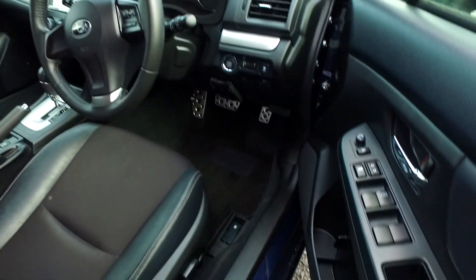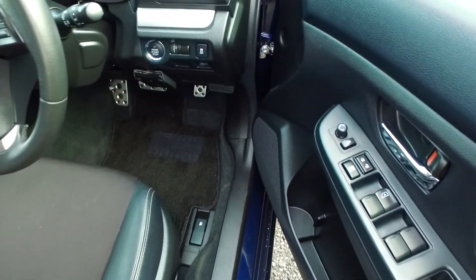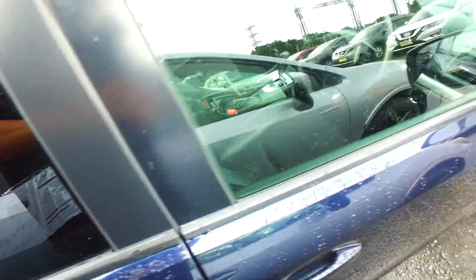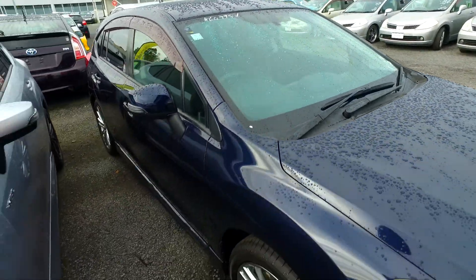Cruise control, automatic headlights, power driver's seat as well, auto windows. The VSC is roughly five years old — every single car in New Zealand has had something with VSC, and accidents have been reduced by a whopping 70%. So this has that amazing safety feature.